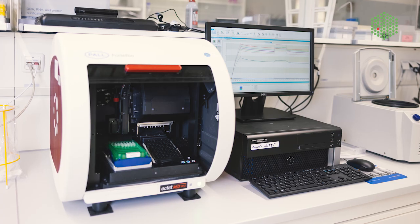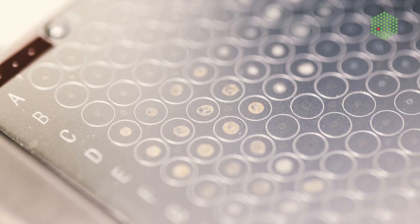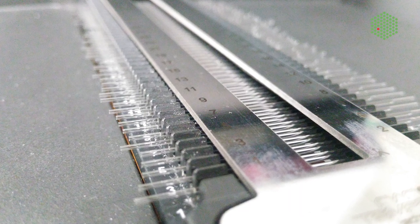Sample preparation facilities usually only offer you a wet lab, whereas at EMBL SPC I was surprised by the number of structural characterization equipment they have. If not for SPC, we would not be able to do some of the measurements because the equipment would be extremely expensive for us.